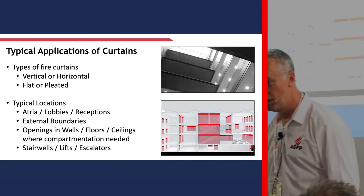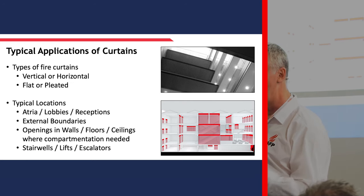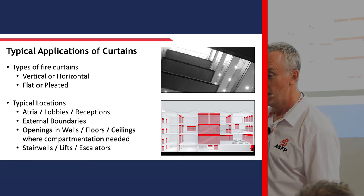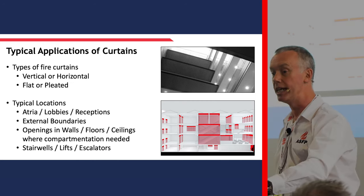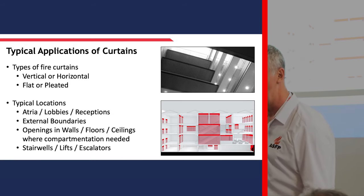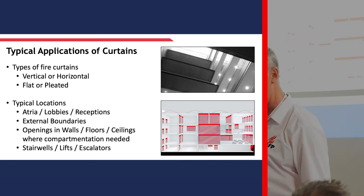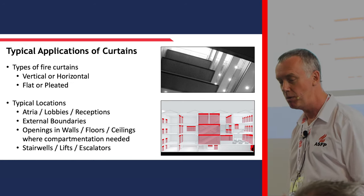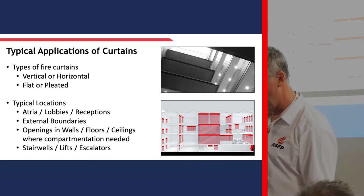Here we have a horizontal example - that's Arup's headquarters in London. They originally were the largest horizontal curtains ever created. Effectively what Arup's didn't want was the balconies completely closed in - they wanted completely open balconies, so they had to create the compartmentation between the occupied spaces through the horizontal curtains. The little diagram below explains where you can use fire curtains - but anywhere you have a traditional requirement for compartmentation is where a fire curtain would generally work.